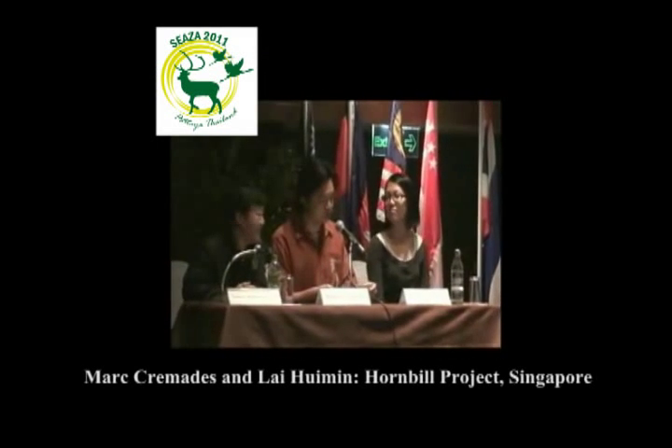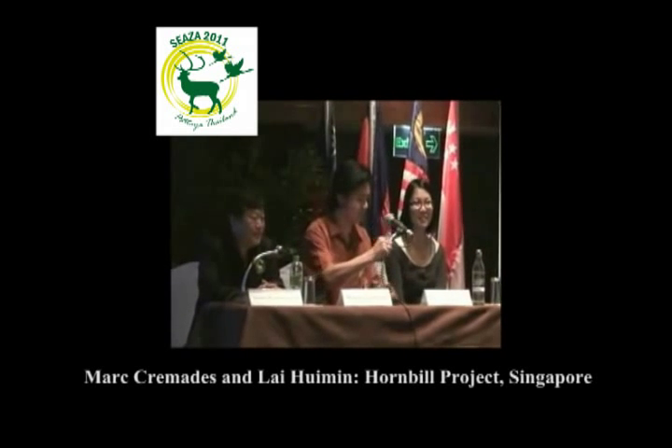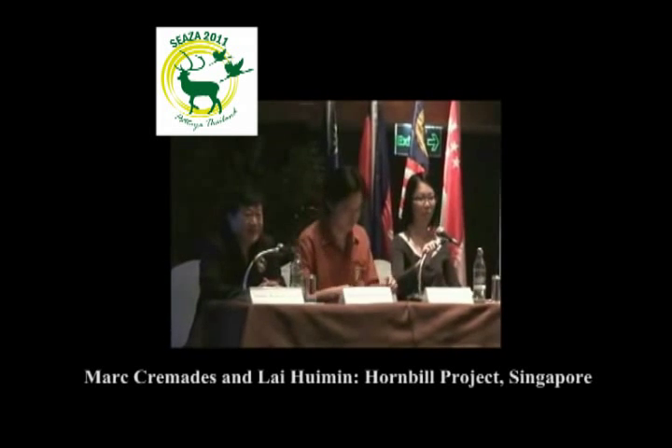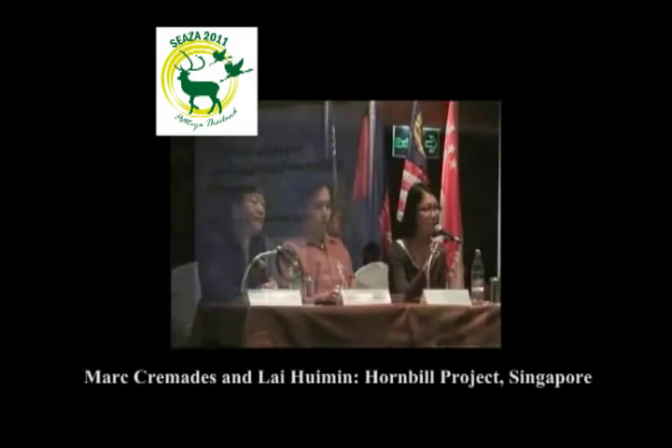We get an international speaker first, so we get Natalie to tell the Hornbills story. Thank you for having me, thank you Chairman, dear audience, good morning to everyone.